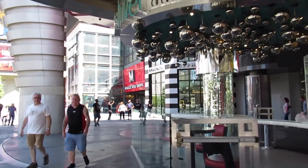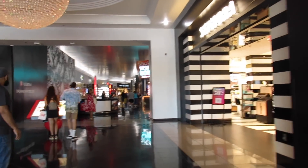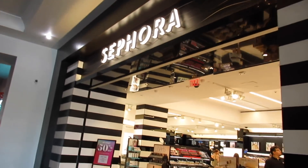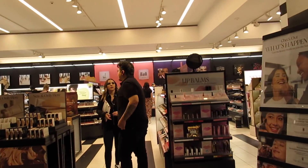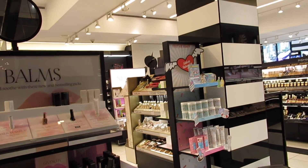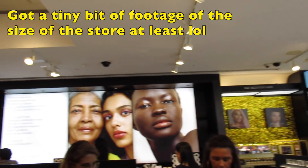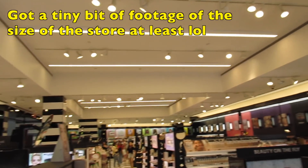Do you see Sephora right there? Let's go in! So here is Sephora — this is one of the bigger Sephoras on the Strip. But when I asked if I could film inside, they said no. So next time I won't ask — I'm just going to film inside of Sephora. There are a lot of them on the Strip so it's not just this one. I'm going to try to find the NYX store too; I'm not sure exactly where it is.